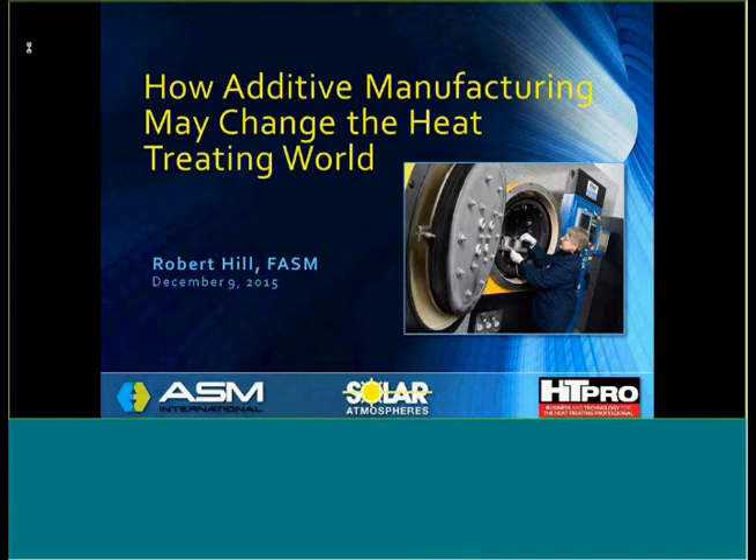The fact is, additive manufacturing is here today, but in my opinion, it has a long way to go. During this discussion, I will highlight what additive manufacturing or 3D printing is, some of the advantages and disadvantages I see of this process. I will review the jobs that Solar Atmospheres has processed to date — I actually have jobs on the floor today. I'll go over the three major printing processes, and finally, I'll make some predictions about how additive manufacturing will affect our heat treating industry in the future.